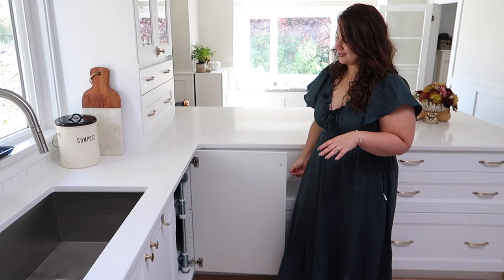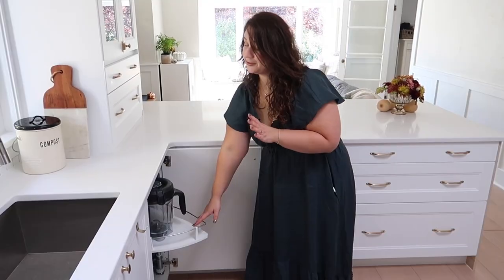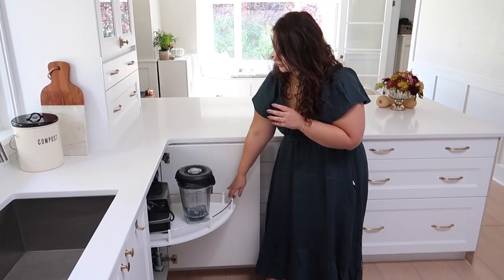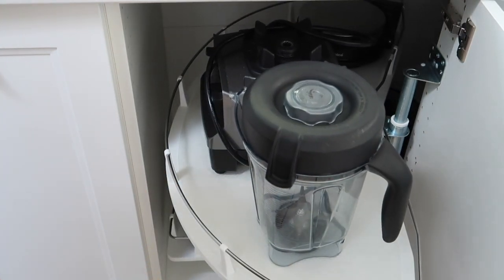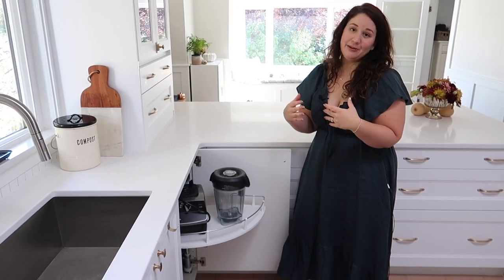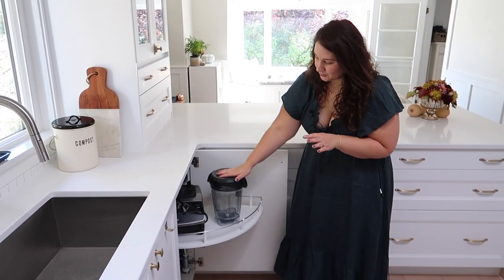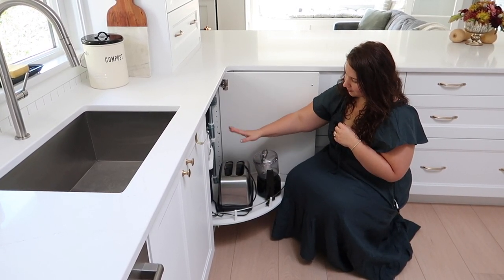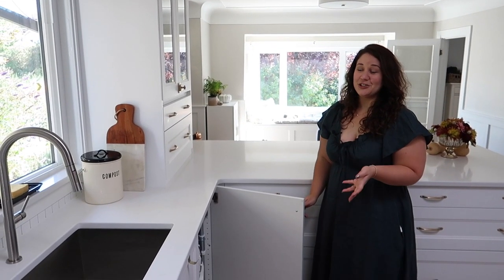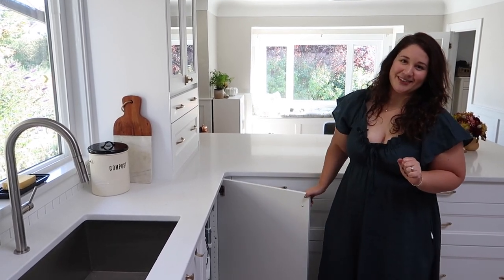Next we have our corner cabinet, which is where we store all our appliances — things we use pretty regularly but don't want out on the counter. IKEA has a great system where the shelves just swivel out and everything comes to you. We keep our Vitamix blender, mini food processor, toaster, crock pot, and pasta machine in here. It's so much easier to access and put things back — you're not shuffling around in a corner cabinet at all.